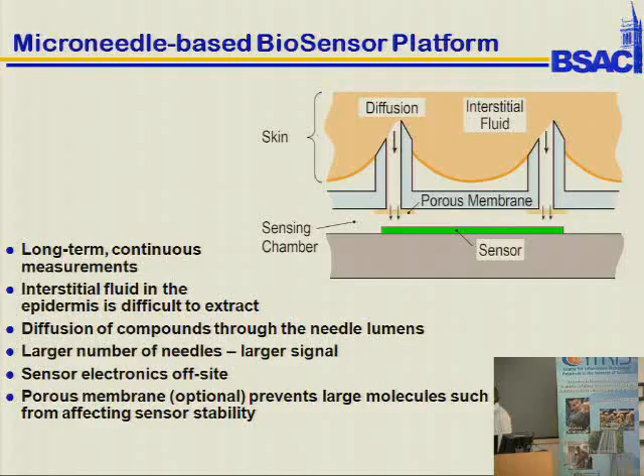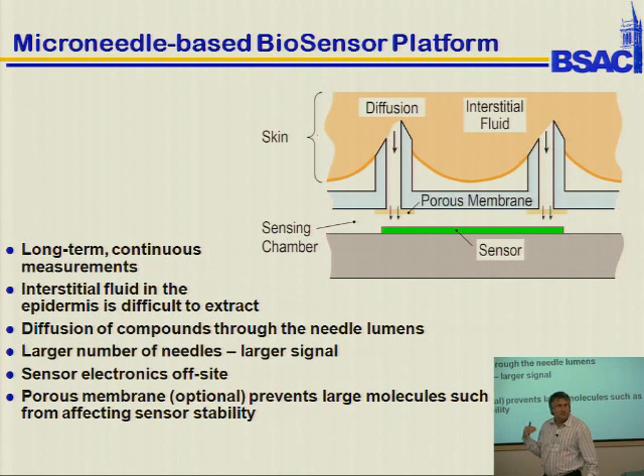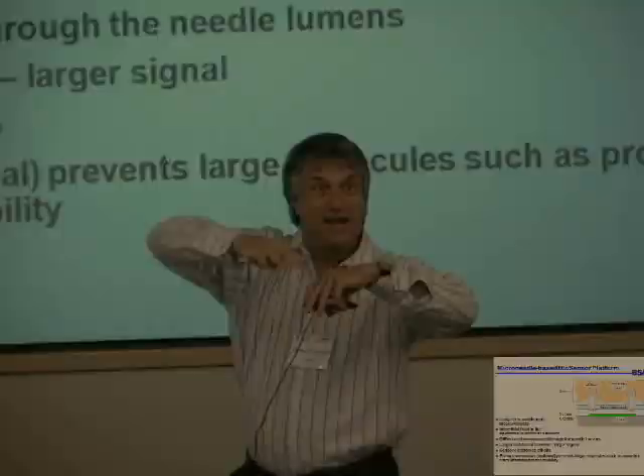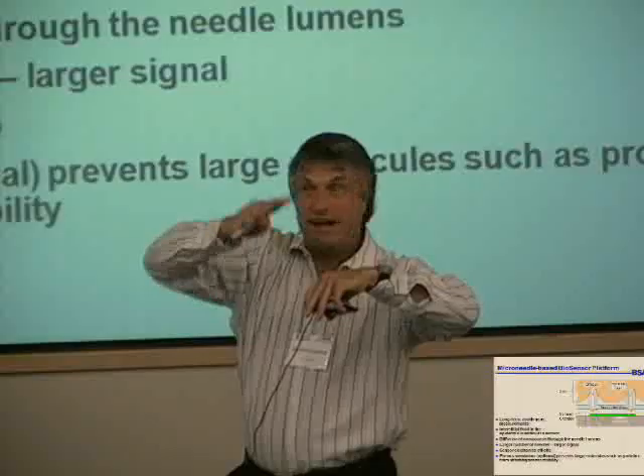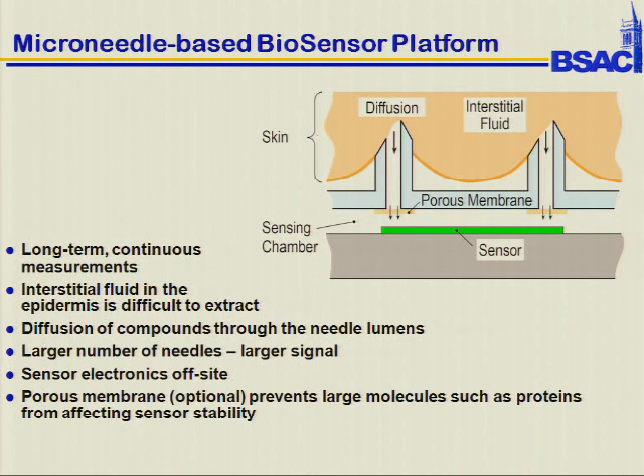The idea we came up with is to poke microneedles into the interstitial fluid and then let diffusion pull the molecules out. Mark Prowsett at Georgia Tech stuck microneedles in an anesthetized rat, applied incredible vacuum, and it took him an hour to pull out fluid — not a good method. The tissue just crammed up against the microneedles. So we're using diffusion instead. We can put any sensor here; we focused on glucose because there's a big market and an obvious sensor need.